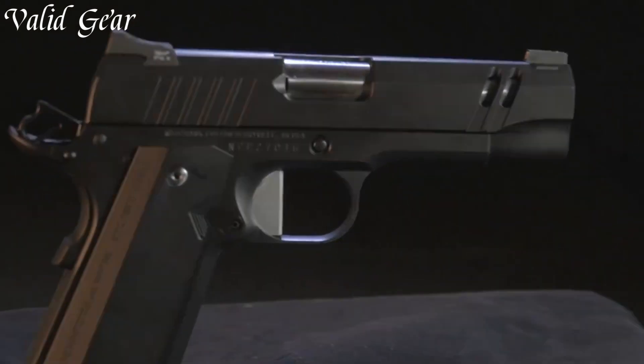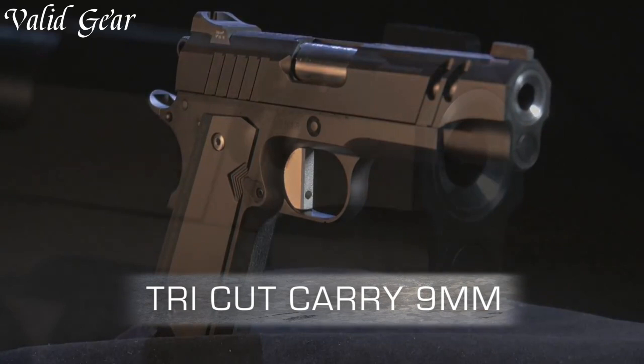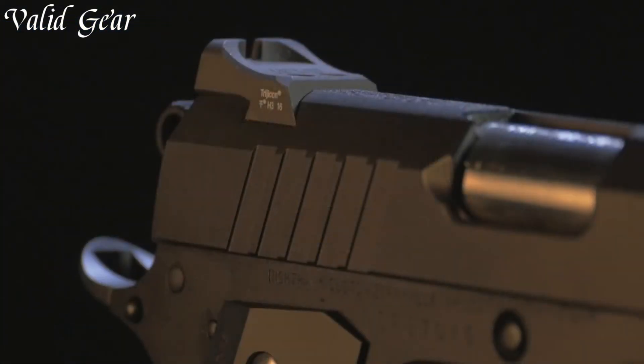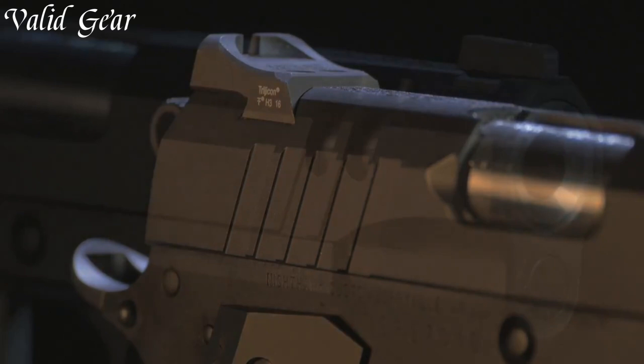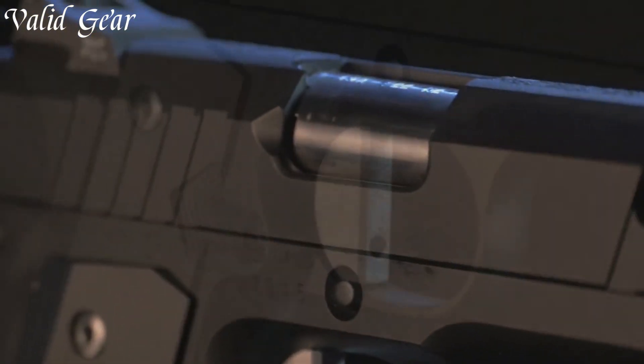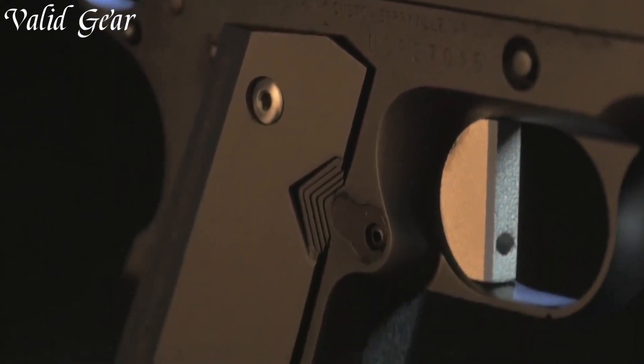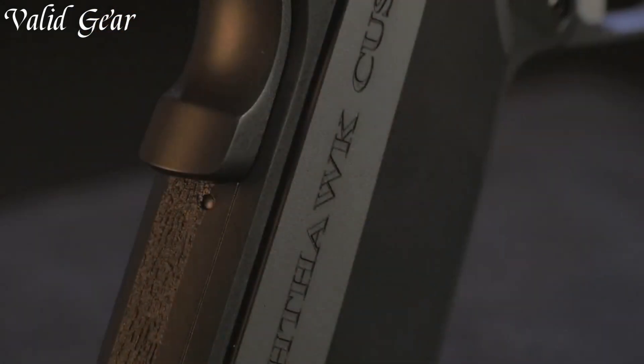The Tri-Cut's sleek lines and precision machining result in an impressive visual appeal, while its match-grade barrel and finely-tuned trigger ensure exceptional accuracy. The textured grip offers a secure hold, allowing shooters to maintain control even in rapid-fire situations.